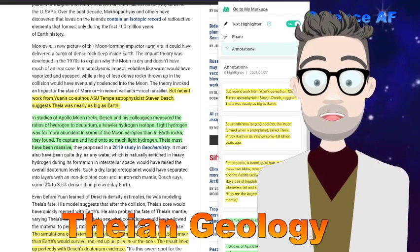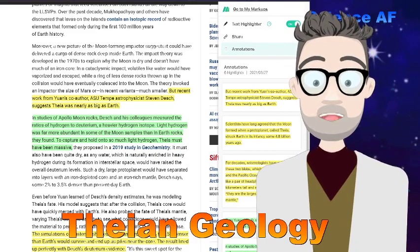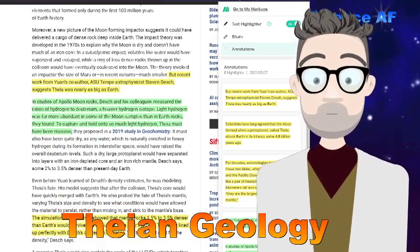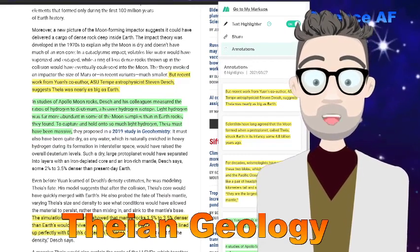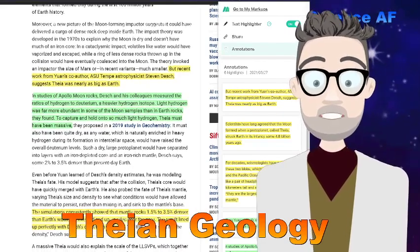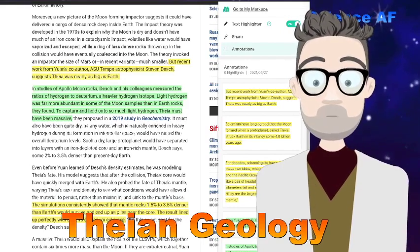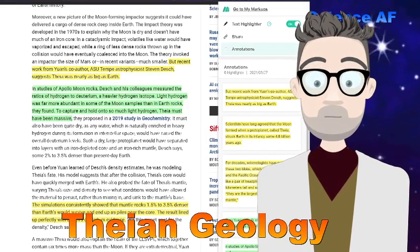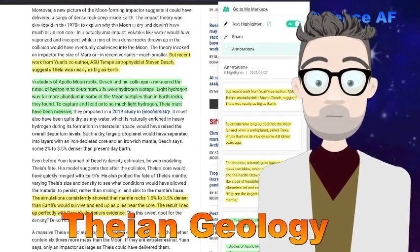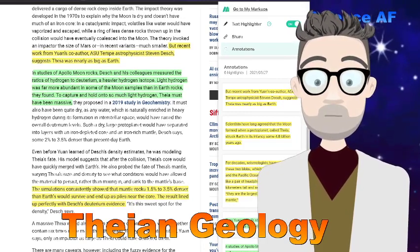Astrophysicist Stephen Desch was the co-author on this paper from ASU. They studied Apollo rocks from the moon and measured ratios of hydrogen to deuterium, which is an isotope of hydrogen. Light hydrogen was more abundant in the moon samples than in Earth. And to capture so much light hydrogen, Thea must have been massive — this is evidence that a large piece of it still exists.